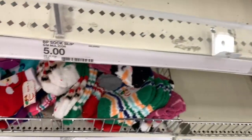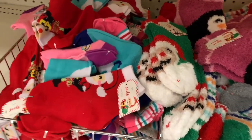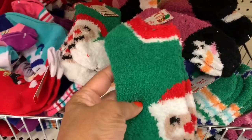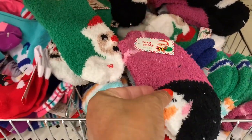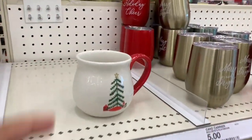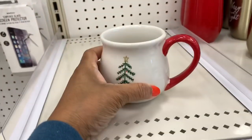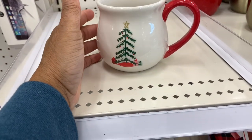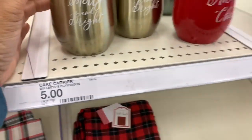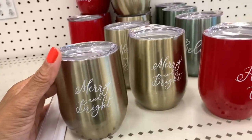They also have socks for a dollar in different styles. Over to the left, they have a cup with a Christmas tree on it for five dollars, and little wine carriers for five dollars in gold, red, and green.